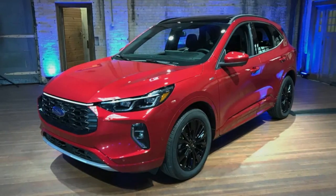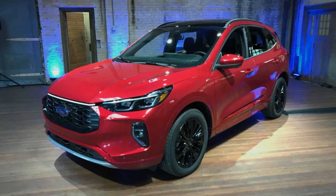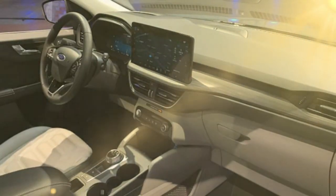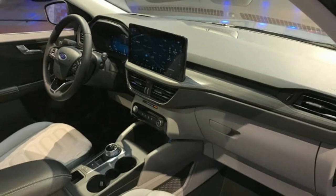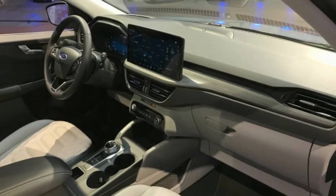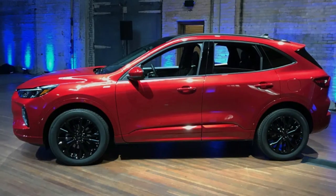Full pricing hasn't been released yet, but the base Active will start just under $29,000 with destination. The ST-Line is also available for just $995, making it a pretty affordable appearance option. Order books are open right now, and Escapes will start arriving in the first quarter of next year.